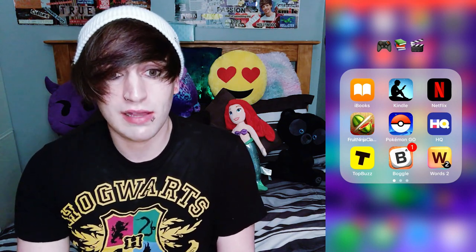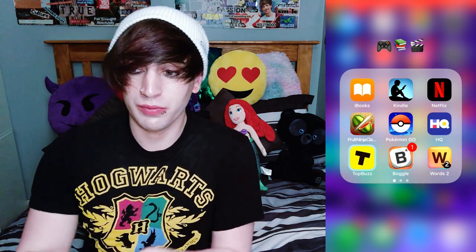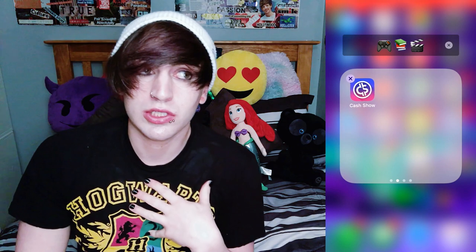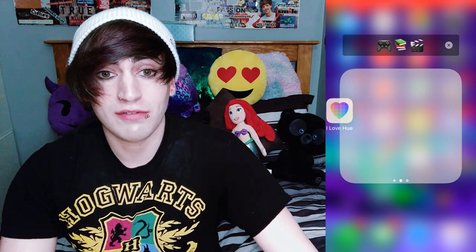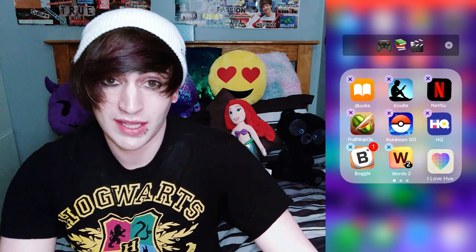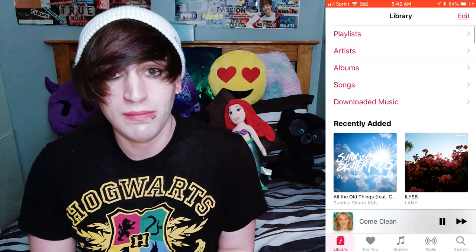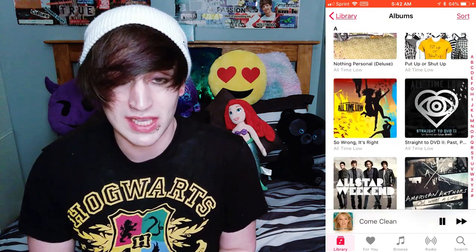I also downloaded this app called I Love Hue, which is a very aesthetically pleasing app where you do a puzzle to arrange colors in a very suave way. It's very relaxing but also very stressful. But yeah, I just don't really play many games, but I do have some downloaded on here. I also have a couple books downloaded into the Kindle. Lastly, I have all my music on here — I have a student Apple Music subscription, so I'm free to download as many Disney, emo, and early 2000s songs as I wish. And that's my phone.